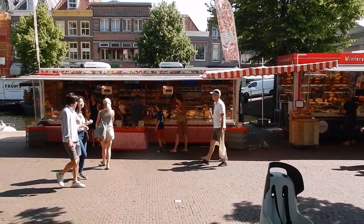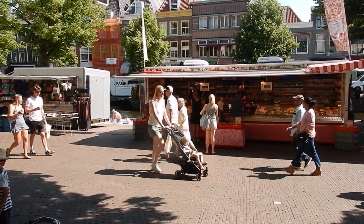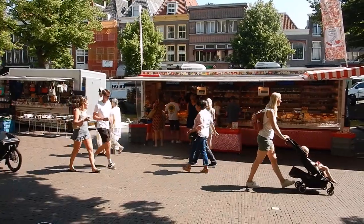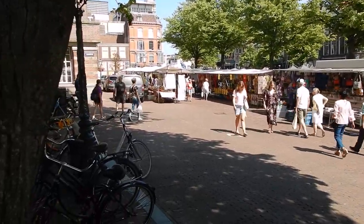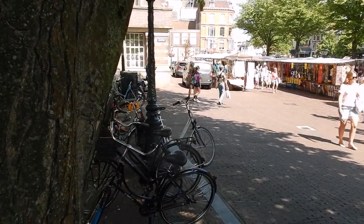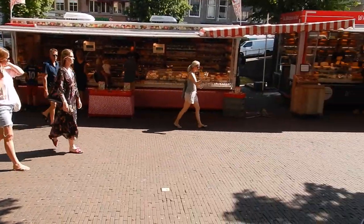There's a cheese specialties shop, what looks like a candy shop, and other kinds of goods. Just absolutely gorgeous.